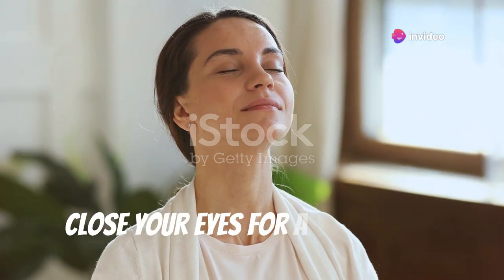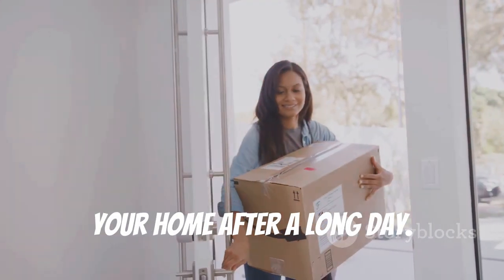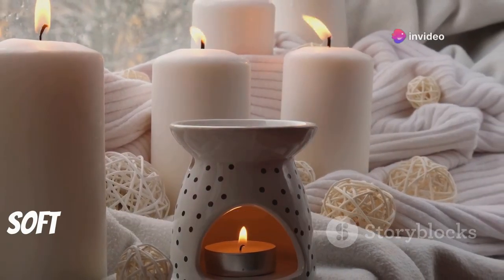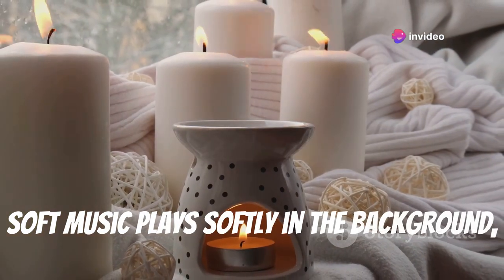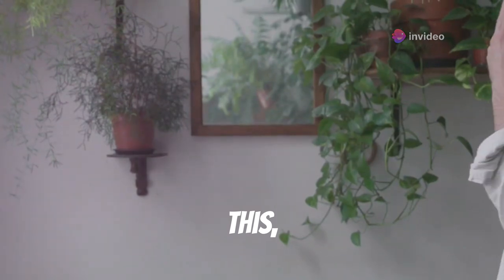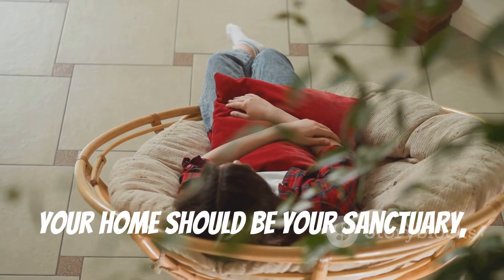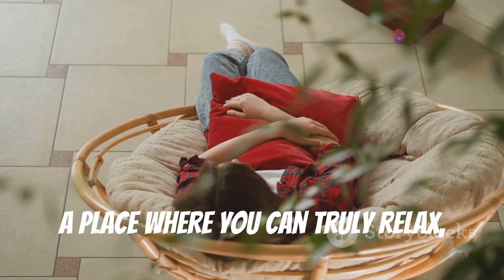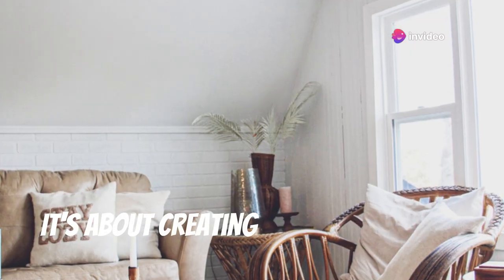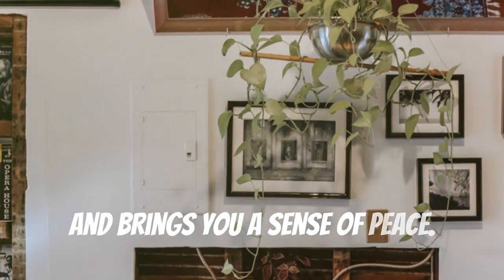Close your eyes for a moment and imagine this. You step through the door of your home after a long day. The air is filled with the scent of lavender and chamomile, soft music plays in the background, and warm, inviting light washes over you. This, my friends, is the essence of a soft life home. Your home should be your sanctuary — a place where you can truly relax, recharge, and be your most authentic self. It's about creating a space that reflects your personality and brings you a sense of peace.